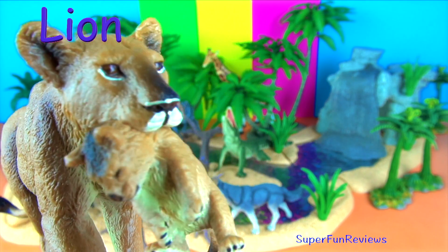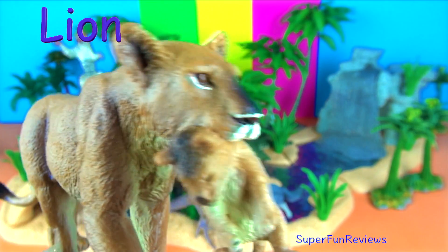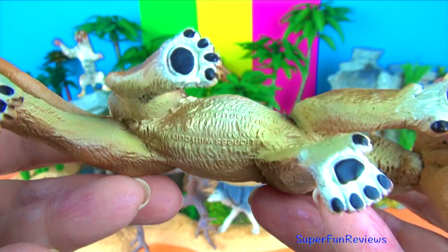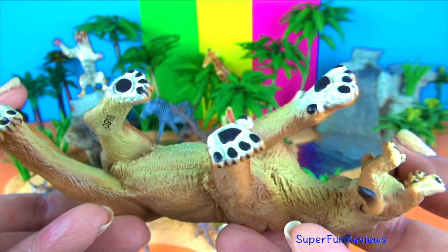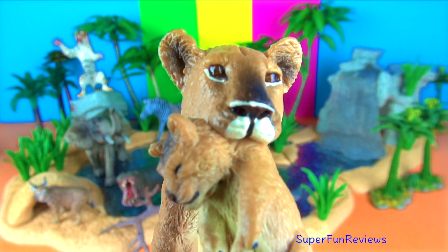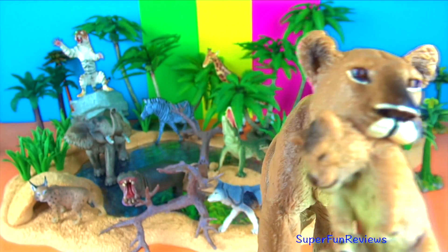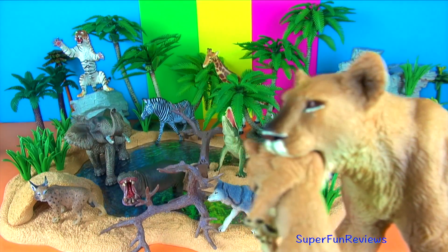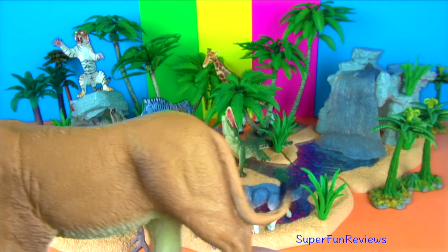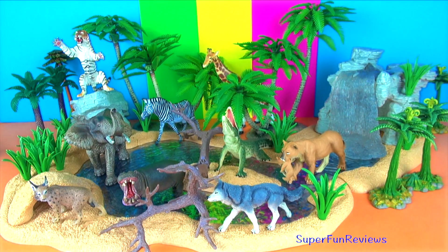Lions are the only species of cat that habitually live in large groups called prides. Across Africa and Asia, lions form prides of varying sizes comprising one or more males and often numerous females and cubs. They form prides to defend their territory against other lions, much like street gangs. The more members in the pride, the more successful the lions are at controlling their territory. Larger prides with more adult females not only produce more cubs but the females within these prides are less likely to be wounded or killed by other lions.